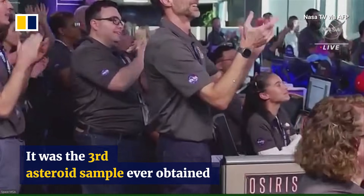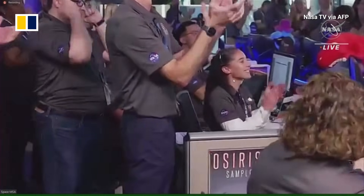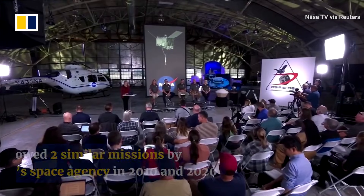This is the team at Lockheed celebrating that momentous achievement of getting that sample back from the asteroid.